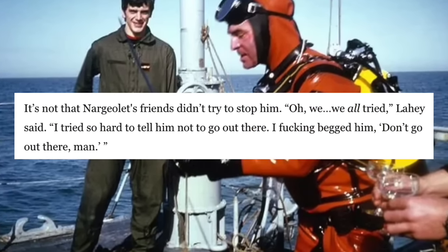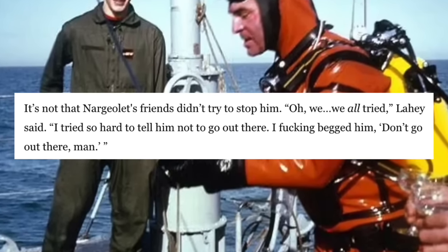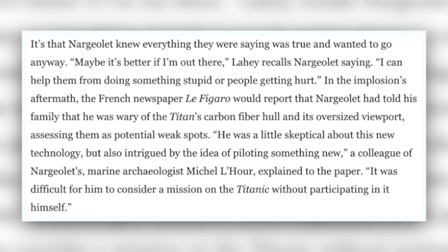Finally, let's talk about PH Nargeolet, because everyone has still been asking why someone so experienced, who knows so much about the Titanic and has been on so many dives, would go on the Titan. It's not that Nargeolet's friends didn't try to stop him. "We all tried," Loughey said. "I tried so hard to tell him not to go out there. I f***ing begged him. Don't go out there, man." Nargeolet knew everything they were saying was true and wanted to go anyway. "Maybe it's better if I'm out there," Loughey recalls Nargeolet saying. "I can help them from doing something stupid or people getting hurt." In the implosion's aftermath, the French newspaper Le Figaro reported that Nargeolet had told his family he was wary of the Titan's carbon fiber hull and its oversized viewport, assessing them as potential weak spots. A colleague explained he was also intrigued by the idea of piloting something new, and it was difficult for him to consider a mission on the Titanic without participating in it himself.